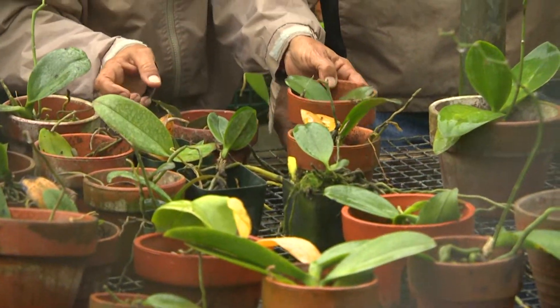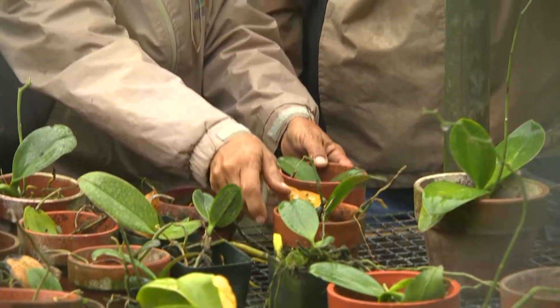If they find a new orchid, let's say, in the jungles of Peru, then you have to be really on the lookout for that. But usually it could be from anywhere in the world, so we're always on the lookout for that type of material.